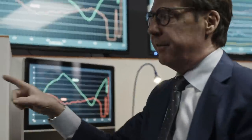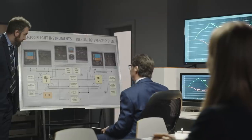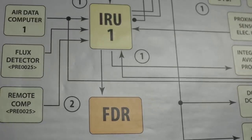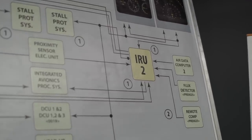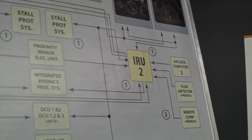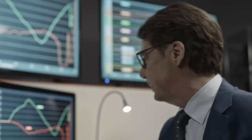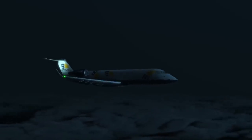Is it possible the first officer was receiving bad data too? The FO's instrument has its own gyro. Investigators learned that IRU-1 was only feeding the captain's instrument. A second IRU feeds the first officer's display and is not recorded by the flight data recorder. So is it possible that both sides could have failed? If the first officer's instrument was correct, he should have seen that the plane was flying straight and level. So why did he allow the captain to push the plane into a high-speed dive?